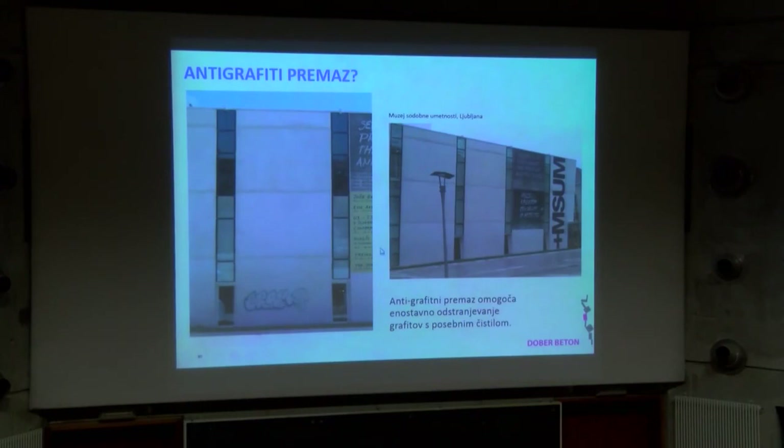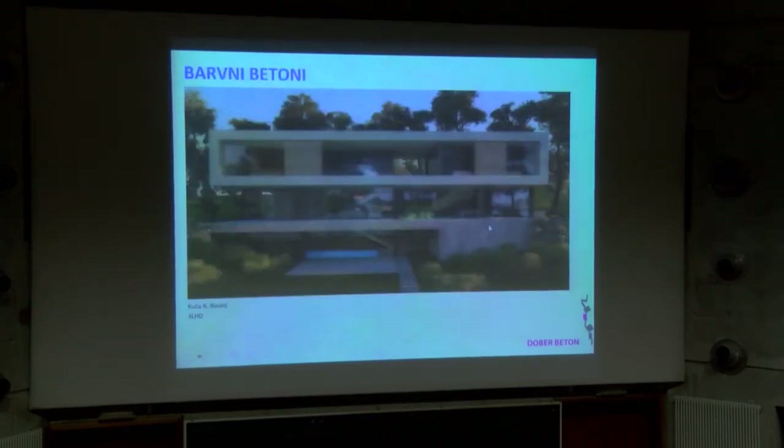Muzej sodobne umetnosti – spodnji del: enkrat sem sliko, ni bilo grafita, pol čez par let je bil grafit narisan, zdaj na zadnje je bil spodnji del z belo barvo prebarvan – ali je bilo več grafitov, ne vem, prav nič lepo ne zgleda. Zgornje te plošče so razpokane, kar ni bilo rešeno. Tole je en projekt na Hrvaškem, izredno debela plošča, ki je delana po sistemu votle plošče.